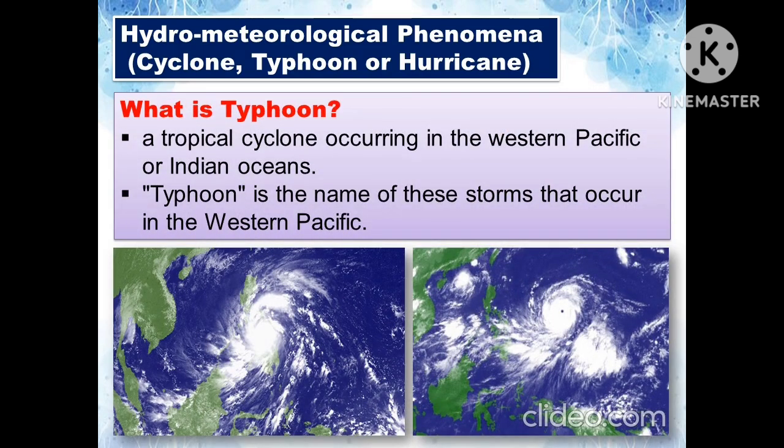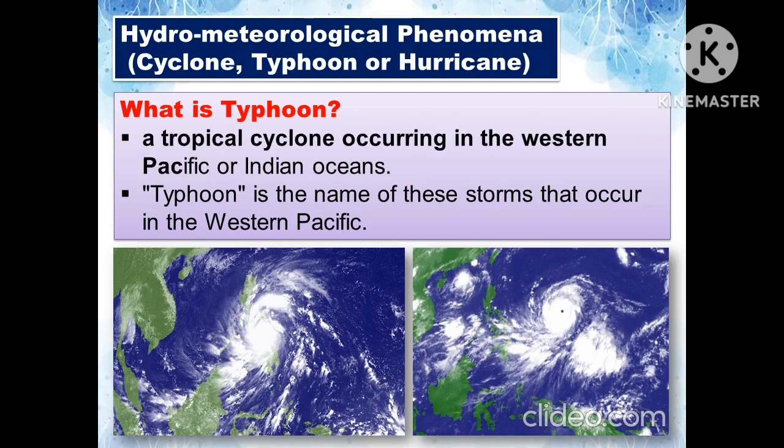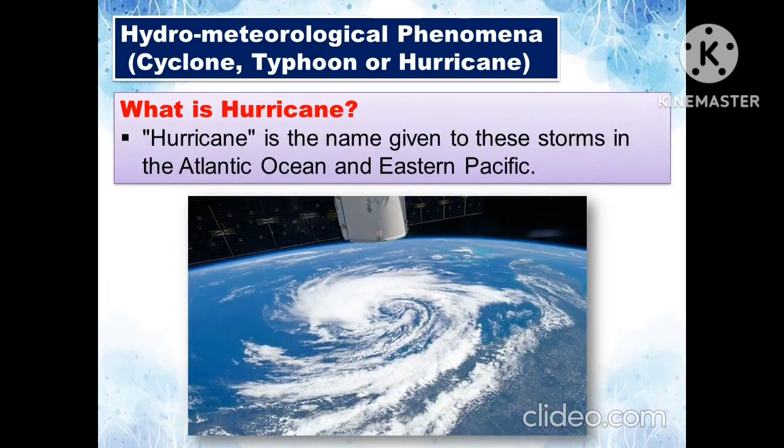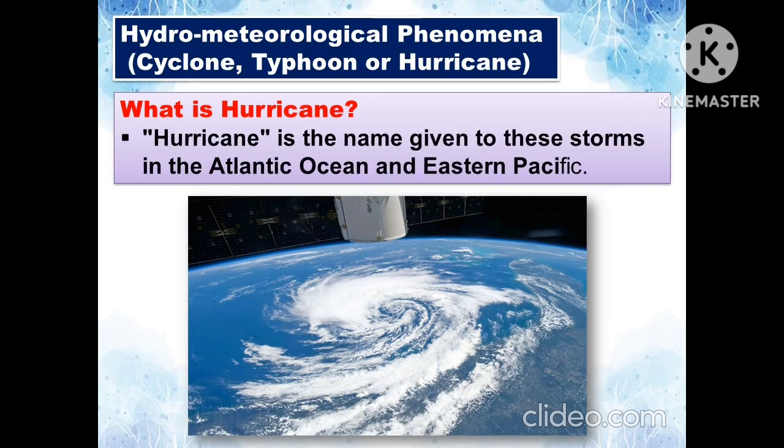Another hydrometeorological phenomenon is the typhoon. A typhoon is a tropical cyclone occurring in the western Pacific or the Indian Oceans — it is the name given to storms in the western Pacific. Another phenomenon is the hurricane, which is the name given to storms in the Atlantic Ocean and Eastern Pacific.